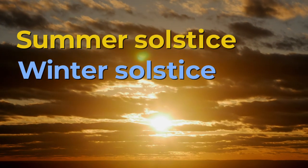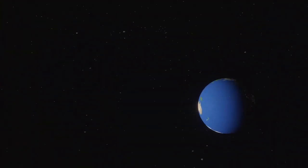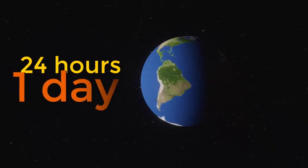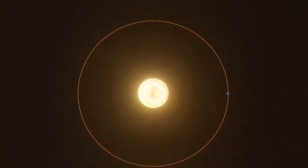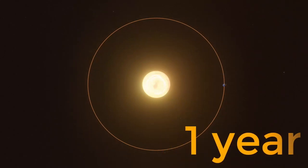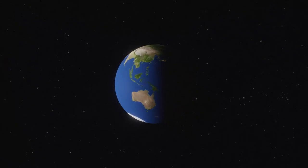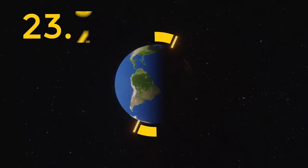But what causes these solstices to happen? The Earth spins on its axis and each complete rotation takes 24 hours, or one day. As it spins, the Earth also orbits around the Sun and each complete orbit takes one year. But the Earth does not spin on a vertical axis — it is tilted at an angle of 23.5 degrees.